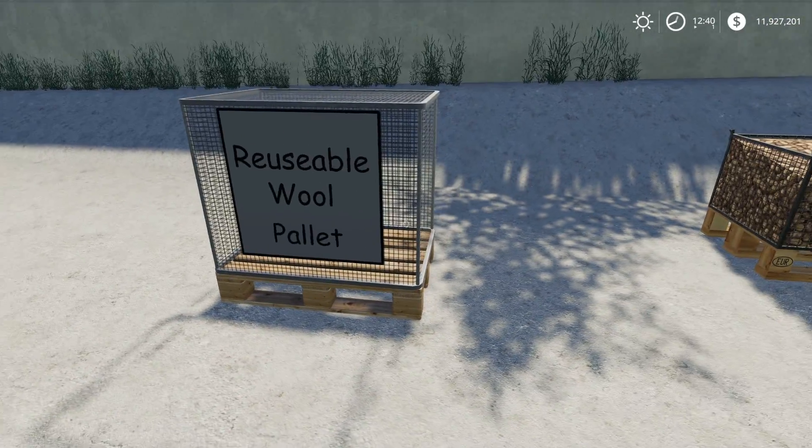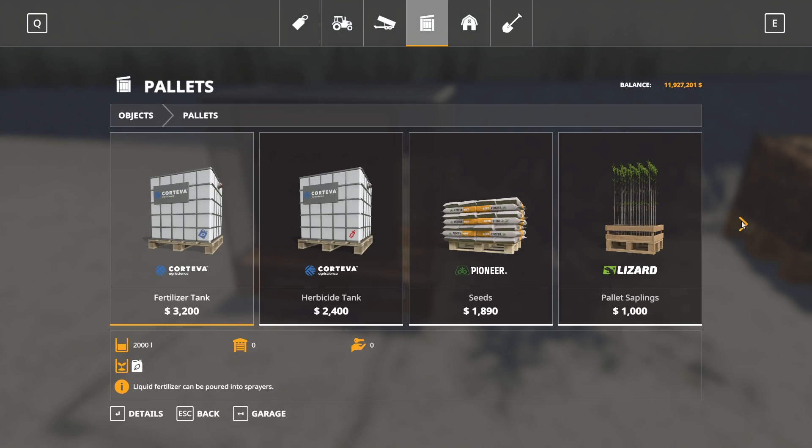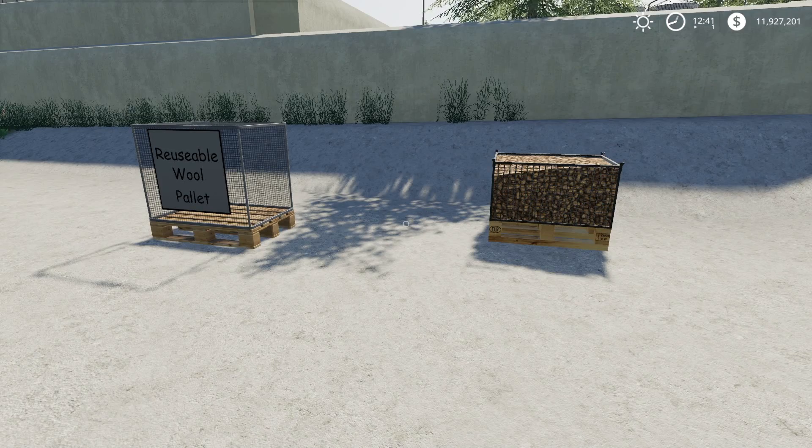The next pallet is the Reusable Wool Pallet by Missy B — 0.26 megabytes to download and for all platforms. It has seven configurations: Small holds 6,000 liters, Medium 8,000, Large 10,000, Extra Large 12,000, 2XL 16,000, 4XL 32,000, and 8XL 64,000 liters of wool — equivalent to 64 normal wool pallets. Starting price is $500 and the most expensive option is $800. Good option if you hate constantly emptying your wool triggers.